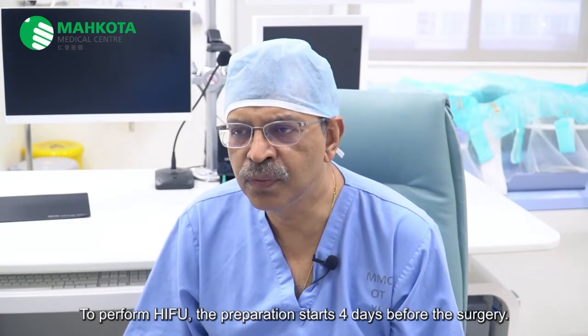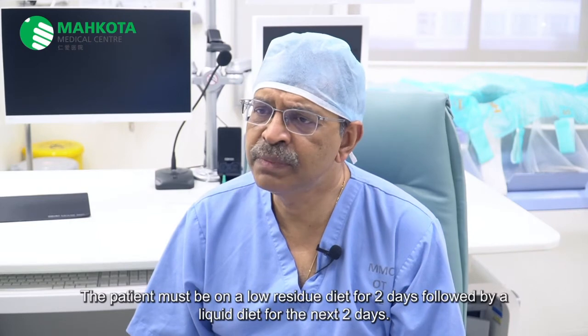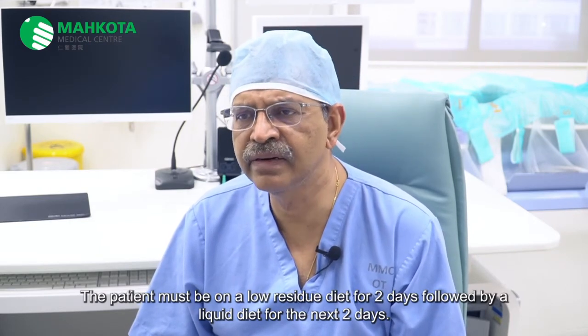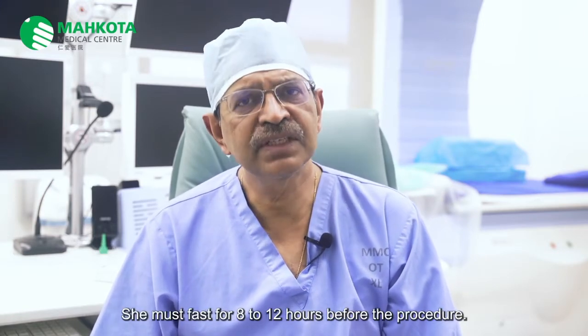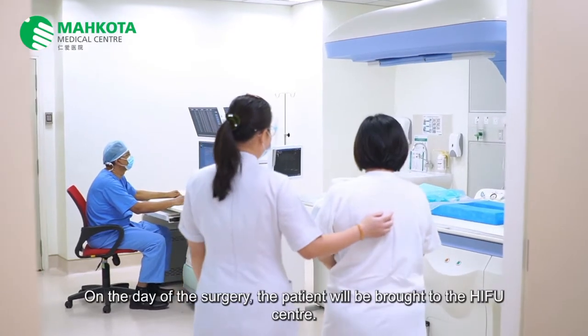To perform HIFU, the preparation starts four days before the surgery. The patient must be on a low-residue diet for two days, followed by a liquid diet for the next two days. She will be given an enema 12 hours before the surgery for bowel preparation. She must fast for eight to 12 hours before the procedure.